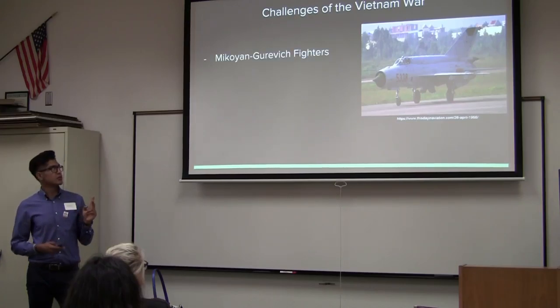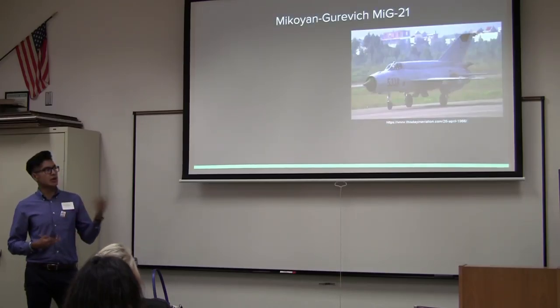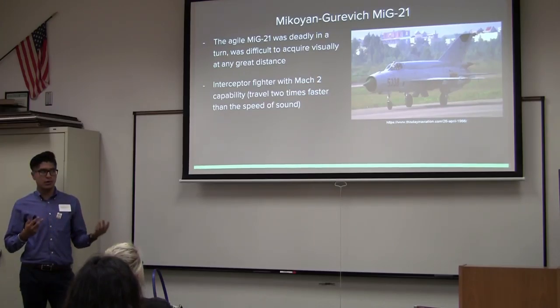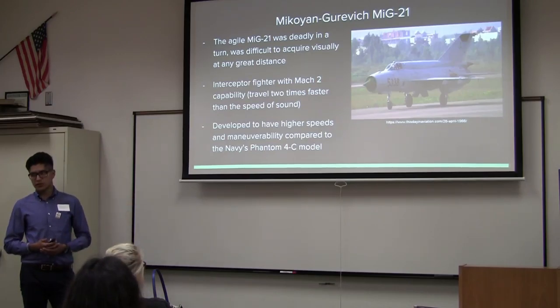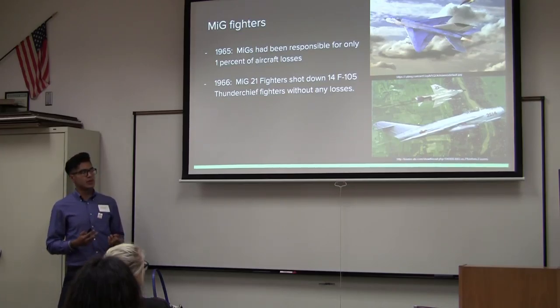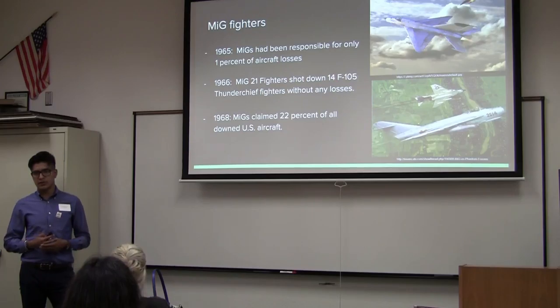There were two main challenges of the Vietnam War environment: engaging Soviet-based MiG fighters and surface-to-air missiles used by the North Vietnamese. The MiG-21 was deadly — it was difficult to spot visually at any great distance. It was an interceptor fighter capable of Mach 2, meaning it could travel two times the speed of sound, compared to the F-4 which reached only about Mach 1.4. It was developed with higher speed and maneuverability than the American F-4. In 1965, when MiG fighters first supported North Vietnam, they accounted for only about 1% of aircraft losses. However, as the war continued, MiG-21s shot down 14 F-105 fighters without losing anything. By 1968, the MiG-21 claimed 22% of all downed U.S. aircraft.